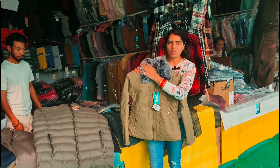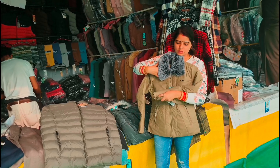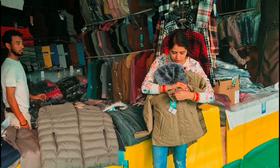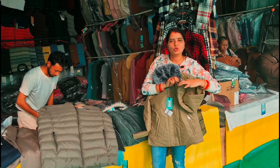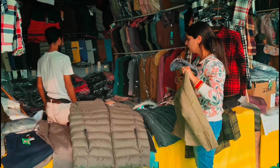This is our collar. This is 150 rupees. You can adjust the sleeves with the same size. The same size is very big.